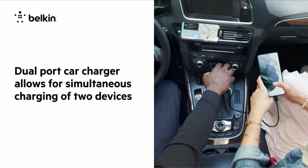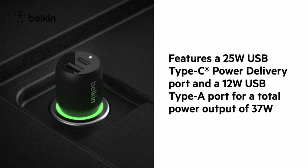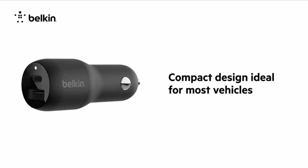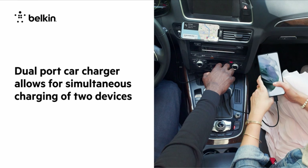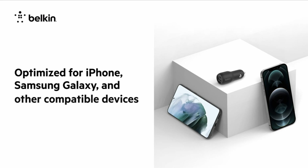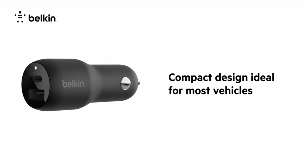At number 2 is the Belkin 37 Watt Dual USB. The Belkin 37 Watt Dual USB is built to last, with a durable design that can withstand daily use and travel. The charger is equipped with advanced safety features, including overcurrent and overvoltage protection, to ensure your devices stay safe during charging. With a powerful 37W output, it can charge your Samsung A54 5G up to 50% in just 30 minutes. It also comes with a detachable cable, so you can use it with a variety of devices.